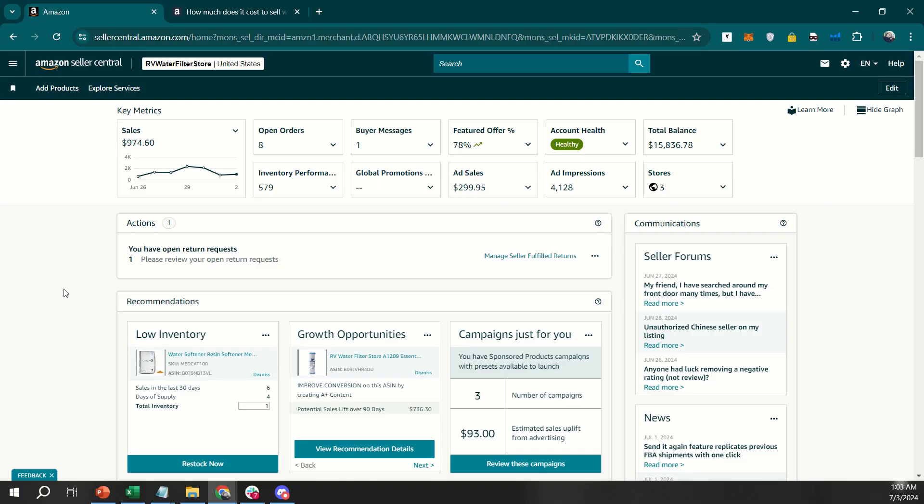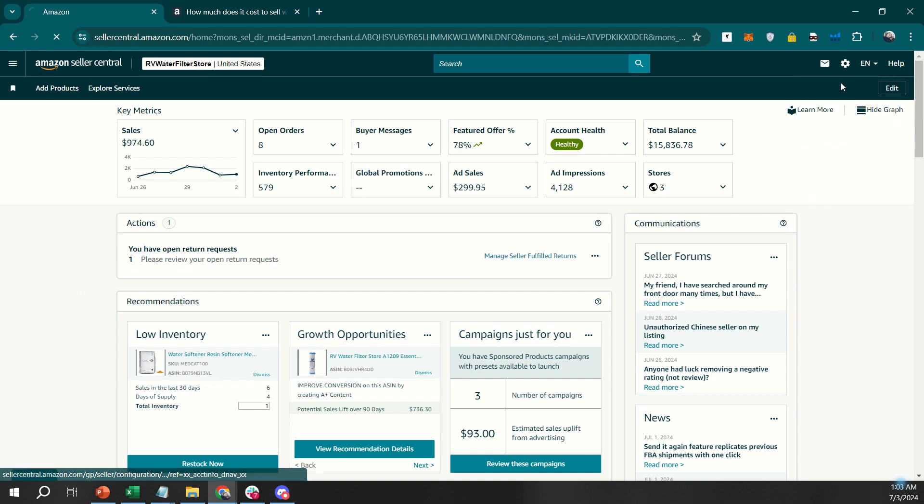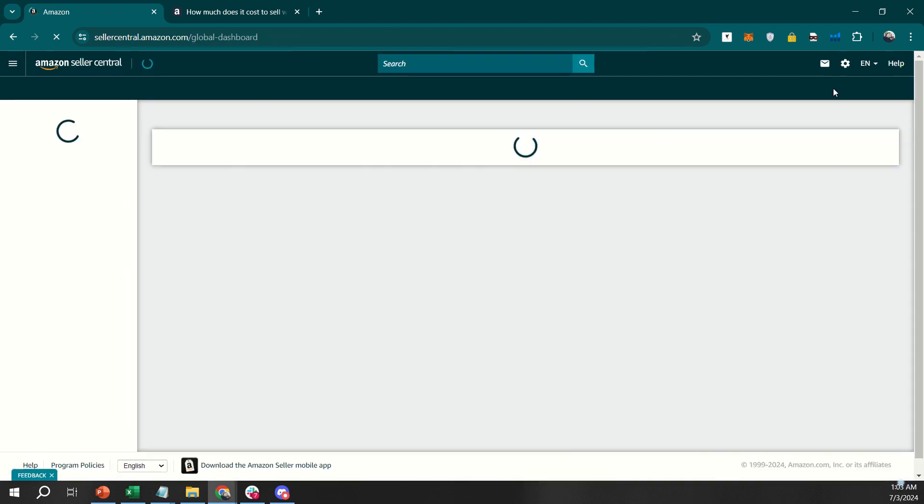If you are following along from my screen, we'll guide you through the process of verifying your Amazon Seller Central account. Verifying your Seller Central account is essential to gain access to all features and ensure trustworthiness with Amazon buyers. First, log into your Amazon Seller Central account. In the top right corner, hover over Settings and select Account Info from the drop-down menu.